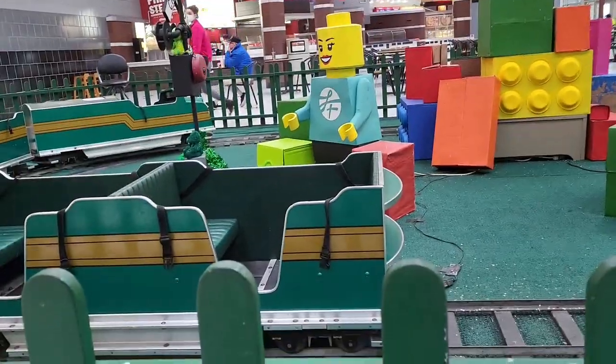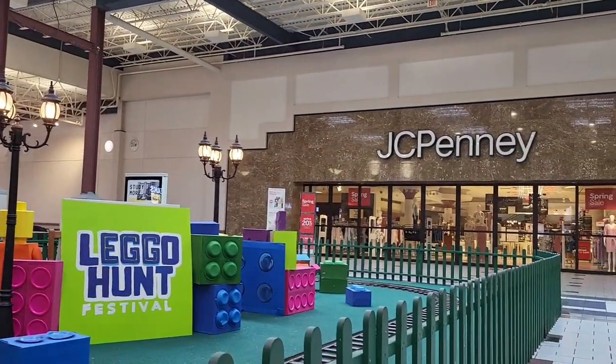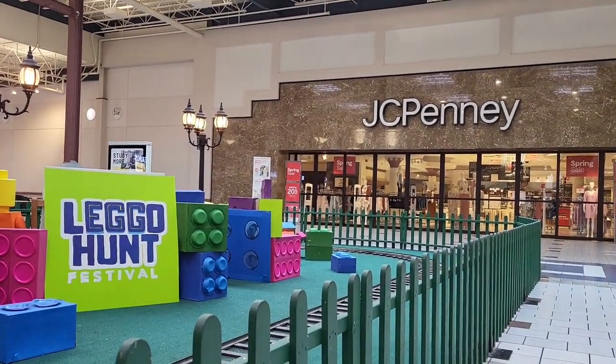This little train's not running, but as you can see they're advertising this Lego Hut Festival, and I think we're going to come back and check that out.